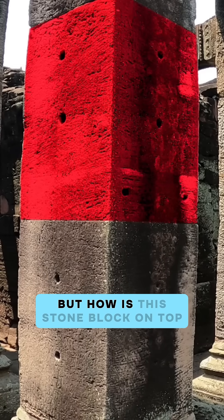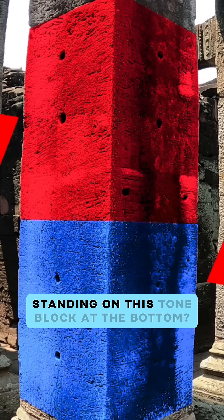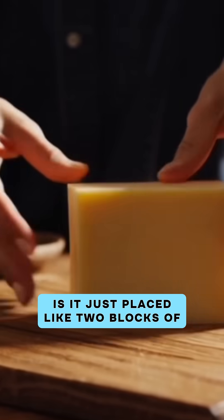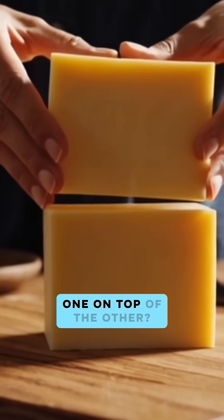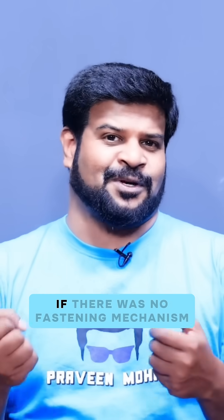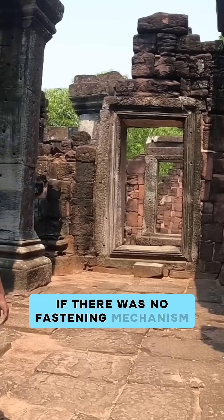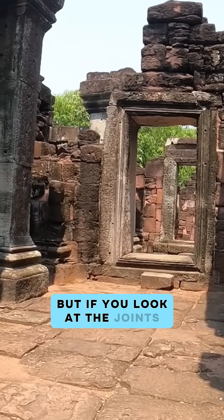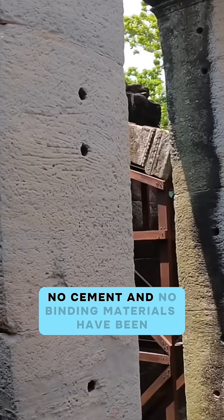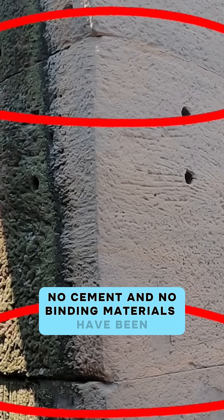But how is this stone block on top standing on this stone block at the bottom? Is it just placed like two blocks of cheese, one on top of the other? No — obviously it would have collapsed if there was no fastening mechanism. But if you look at the joints, no mortar, no cement, and no binding materials have been used.